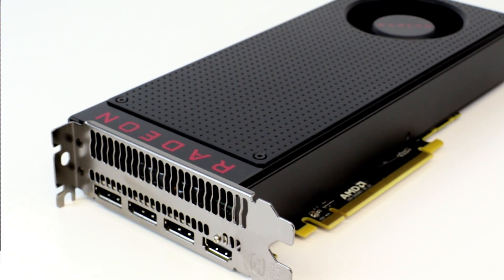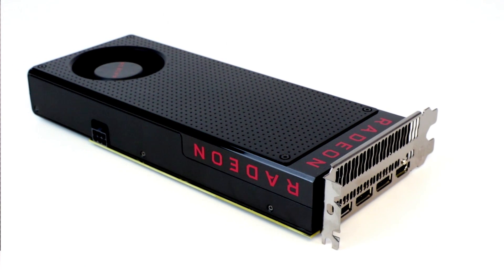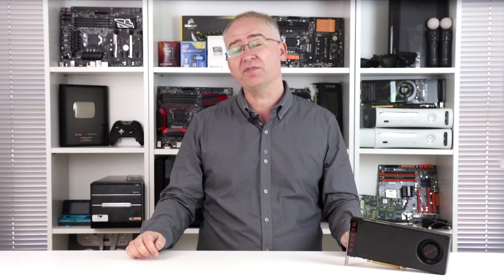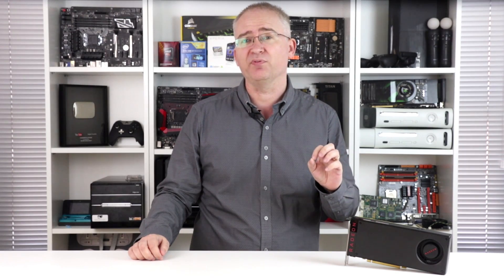This is the AMD reference design, essentially a triumph of function over form. If you're looking for a premium finish, you'll be wanting one of those partner cards. This one is all about hitting that target $199 price point while delivering very, very quiet performance.